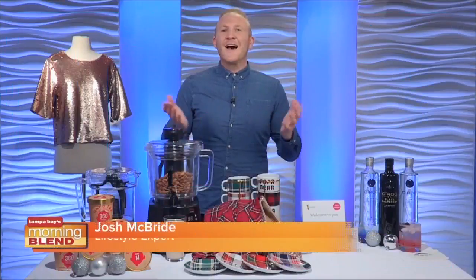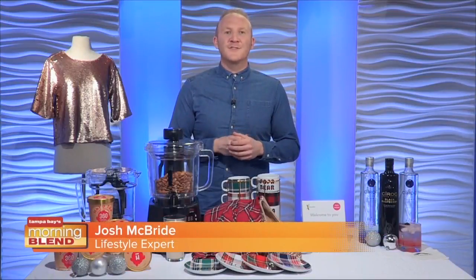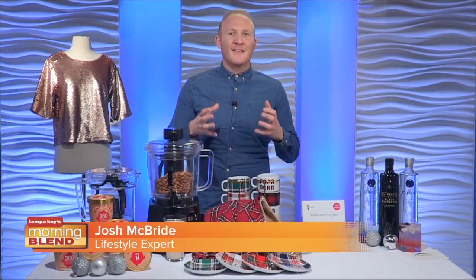Welcome back. Chances are you might be hosting a holiday party in the next few weeks, or maybe you still need to buy a few gifts for under the tree. Lifestyle expert Josh McBride is joining us with a few suggestions for making this the best holiday yet. With the holiday season underway, I brought a few suggestions for making your holidays better than ever.